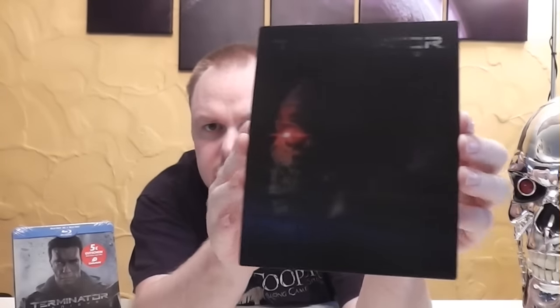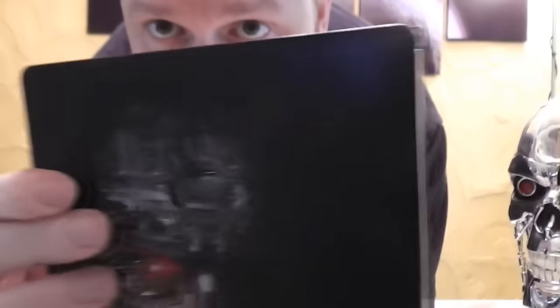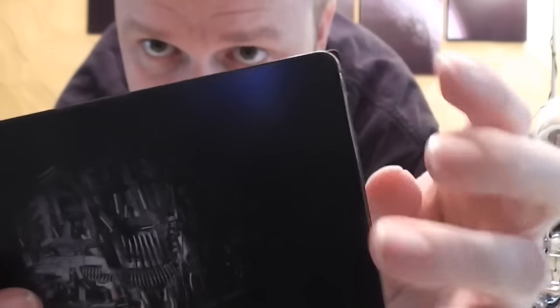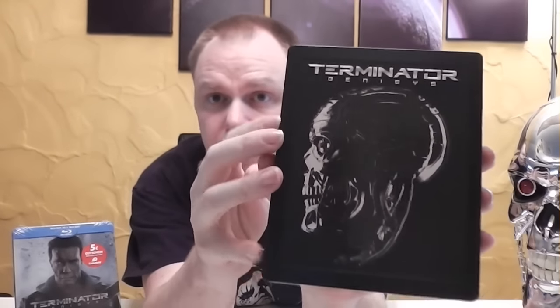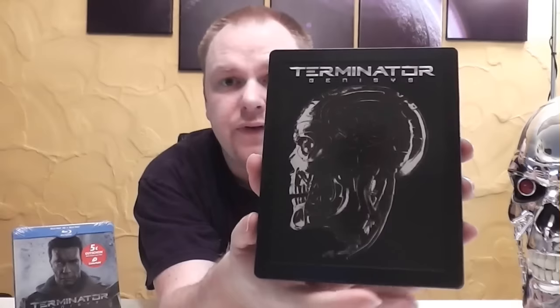Es ist bloß ein wenig Leuchten drin, aber so ein wirklich cooler Effekt ist das nicht. Das Weitende ist auch noch, dass das Lentikular größer ist als das Steelbook – das finde ich auch etwas blöde, denn das steht hier drüber hinaus. Das hätten sie eventuell nur auf die Hälfte machen können, so wie bei iRobot oder Avatar. Aber das Steelbook an sich ist wirklich geil – hier ist auch eine schöne Prägung, Terminator Genisys ist komplett geprägt. Finde ich richtig geil.